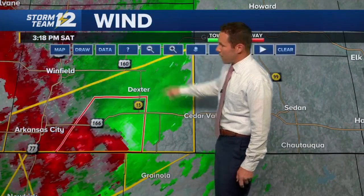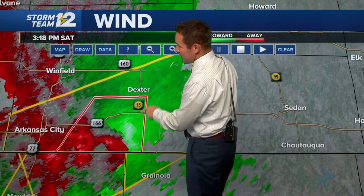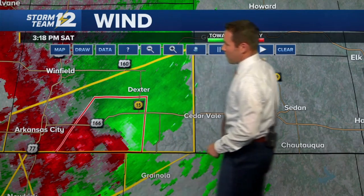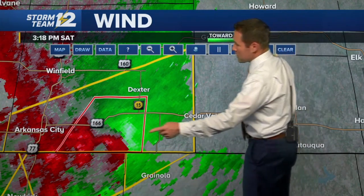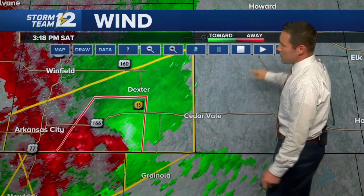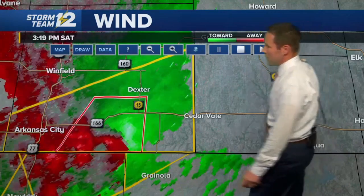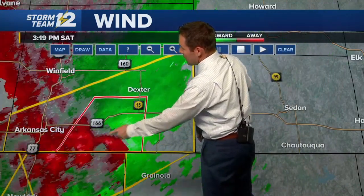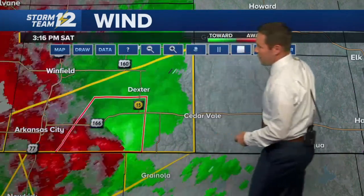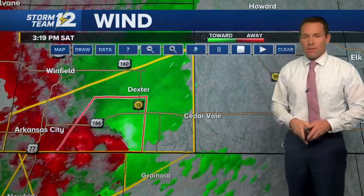Going back to wind mode, the tornado would be south of Highway 166, south of Dexter, well east of Arkansas City and well west of Cedarvale at the moment. This storm continues to move in an east to northeasterly trajectory. Looking at the circulation over the last hour, you can see it has crossed over into the area and may be trying to regenerate there south of Dexter.